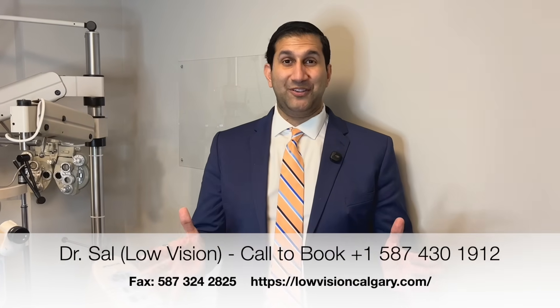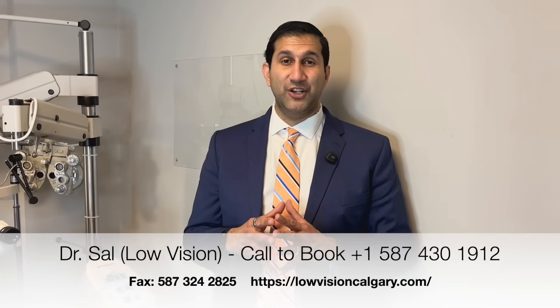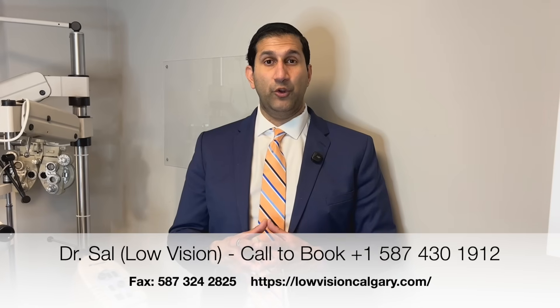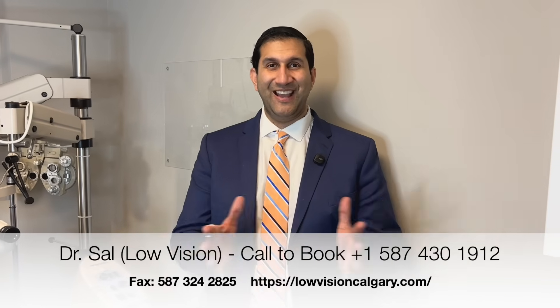Again, I'm Dr. Sal Jivraj, a low vision and neuro optometrist. I look forward to hearing from you if you would like to get help with your low vision. Thank you and have a good day.